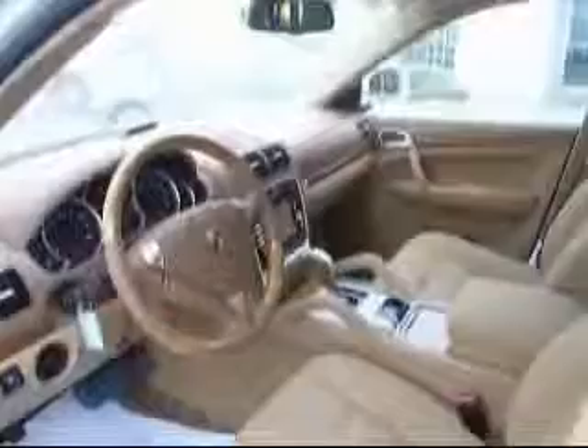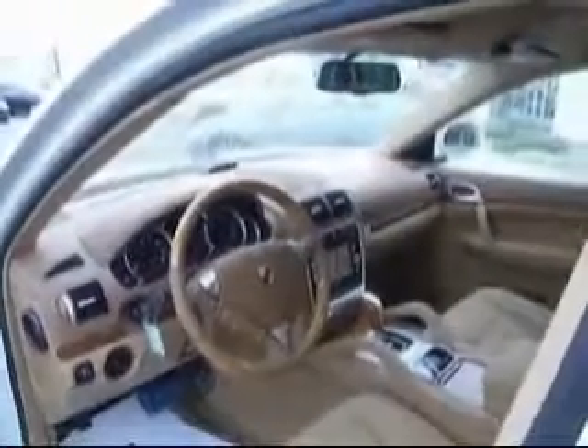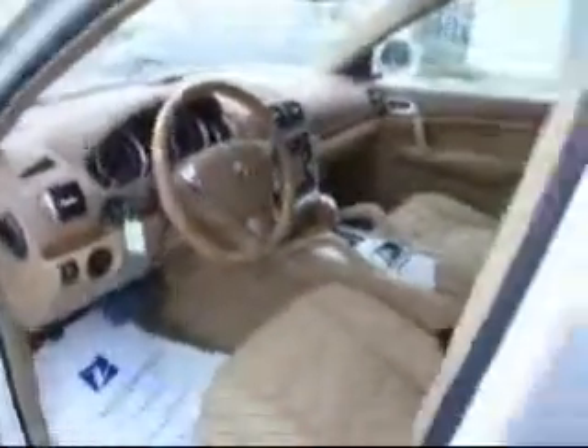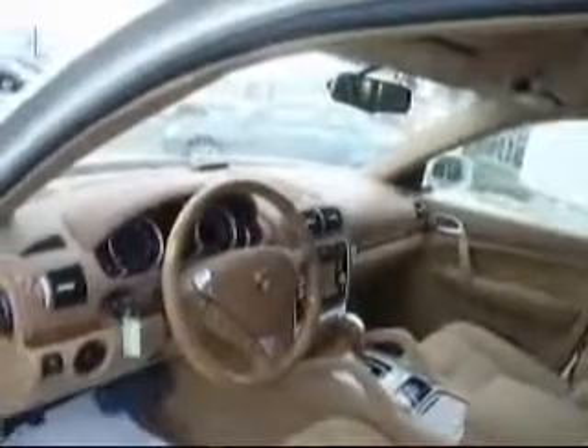We've got a sunroof. An exclusive option would be the Porsche Crest in the headrest. This one is technically a sand white with a Havana sand beige leather. The added options are the 19-inch Cayenne S wheels, bi-xenon headlamps with washers, and Porsche PCM with navigation.